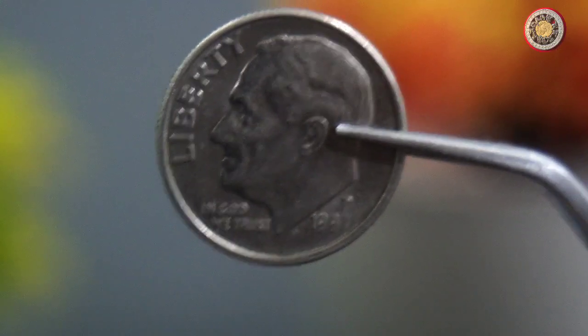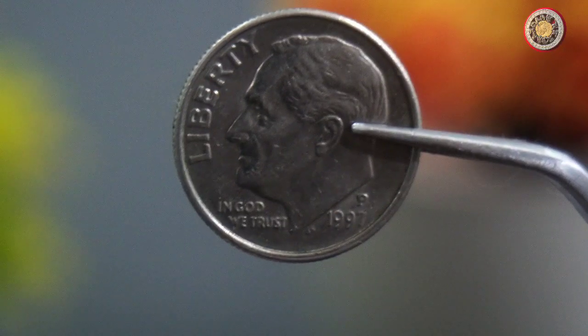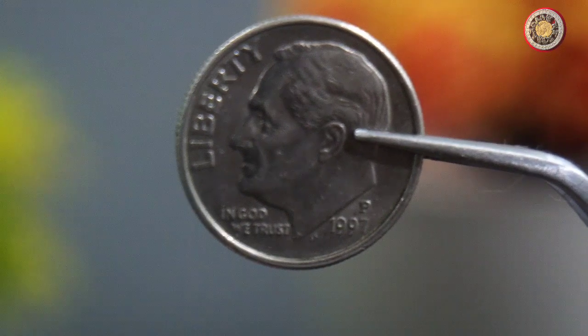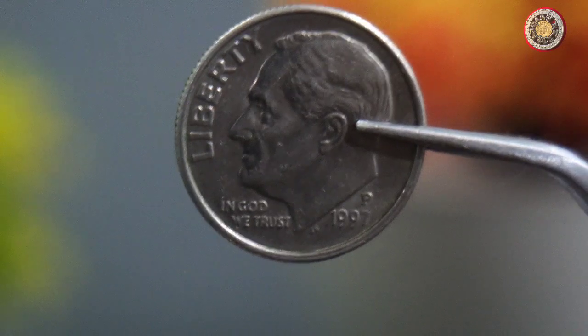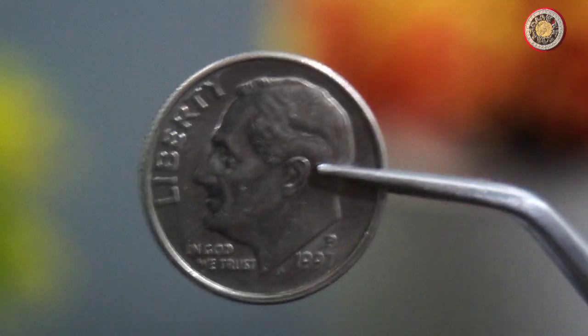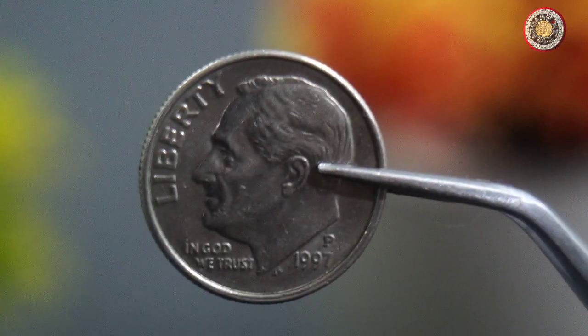So there you have it. The value of a 1997 dime can vary depending on its condition and rarity. If you have one of these coins, it's worth taking a closer look to see if it's in mint condition or if it has any errors or misprints. Who knows — you might have a valuable coin in your collection. Thanks for watching and we'll see you in the next video.